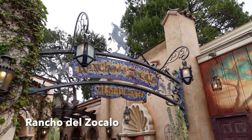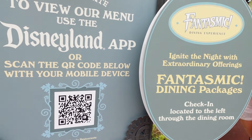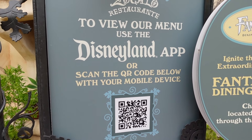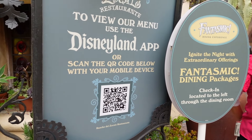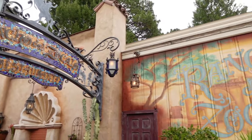The first spot is Rancho Del Zocalo. They do have Fantasmic dining packages with an adult and kids menu available, and they have brunch and dinner. It's a three-course meal for lunch or dinner, and you get reserved seating for one of the two Fantasmic performances. I highly recommend Rancho Del Zocalo — their food is delicious!